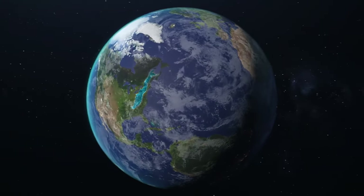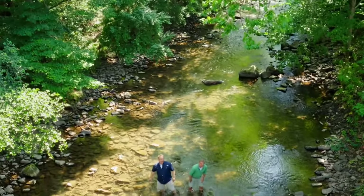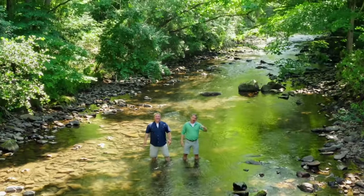In North America, the Appalachian Mountains are a range of rolling green hills with an amazing ecosystem winding along their base. We're here in a cold, clear Appalachian stream. It's us, the Kraft Brothers. I'm Chris. I'm Martin.